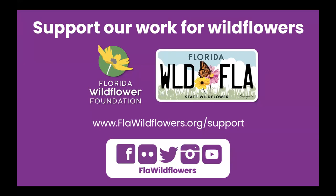If you do purchase the plate, you are eligible for a free membership with the organization — you just need to let us know you have the tag and we'll set you up in our database. Be sure to check our website for resources on planting and growing wildflowers, to learn where to see wildflowers in bloom, to see our upcoming events, and so much more. We're also on social media; you can find us on most platforms at FLA Wildflowers.